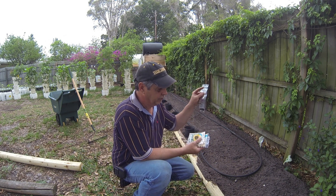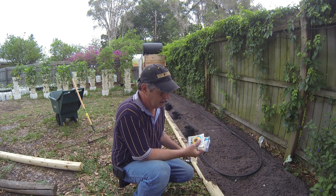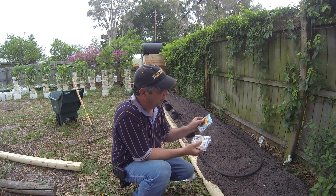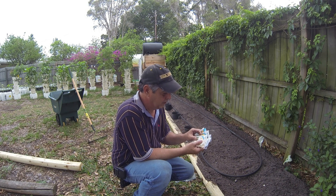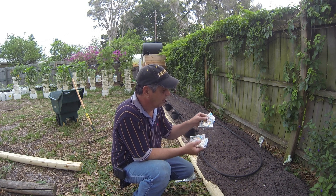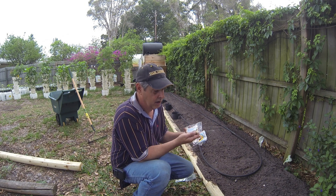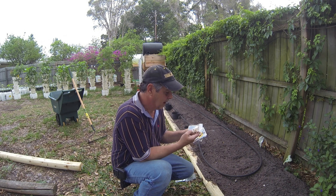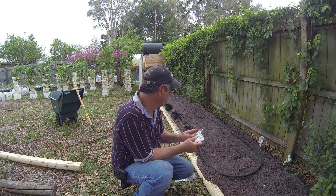I've got your loofahs also, they're going to go in this bed. Then I've got mammoth Russian sunflowers, teddy bear sunflowers, more mammoth Russian sunflowers, some mini white pumpkins, and some giant white corn. So all of that stuff is going to go in this bed.